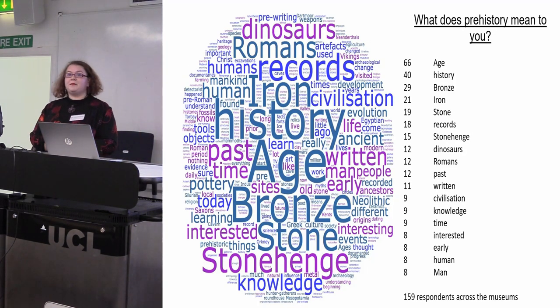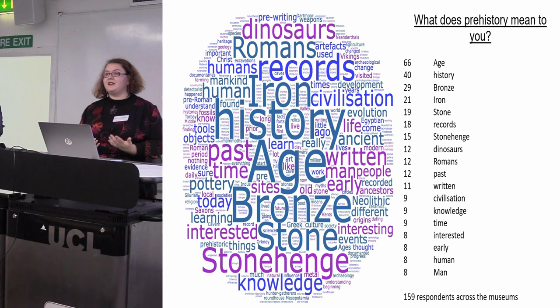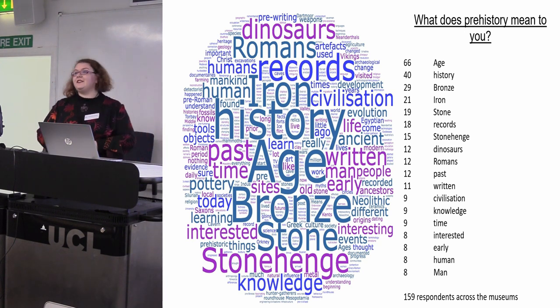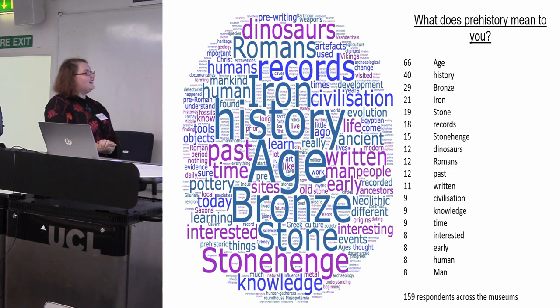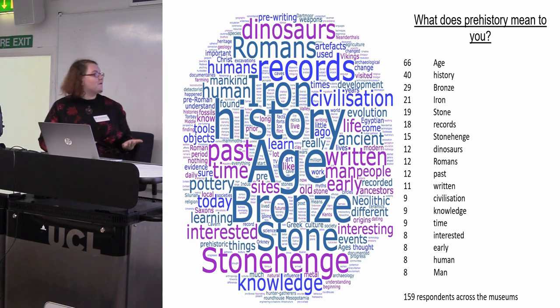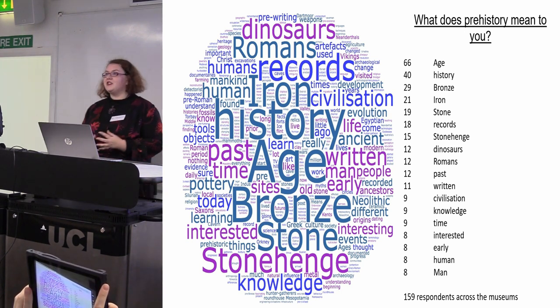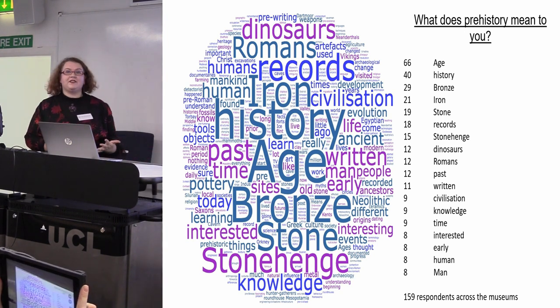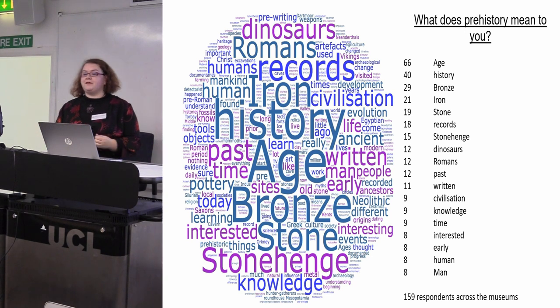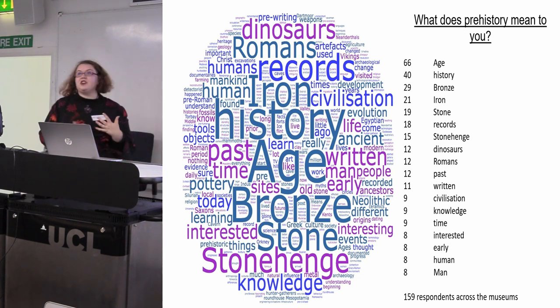Across the three museums I asked people what does prehistory mean to you, and from 159 respondents I put all their answers into a word cloud generator to find out which words come up most frequently. The most popular is 'age,' coming up 66 times, because lots of people are talking about the three-age system — Stone Age, Bronze Age, Iron Age — with Bronze Age being the most popular of those. Second is 'history,' coming up 40 times, because people are either defining prehistory in terms of history or there's some confusion about the difference between the two. After that nothing else comes up in big numbers because there is such a diverse range of responses.